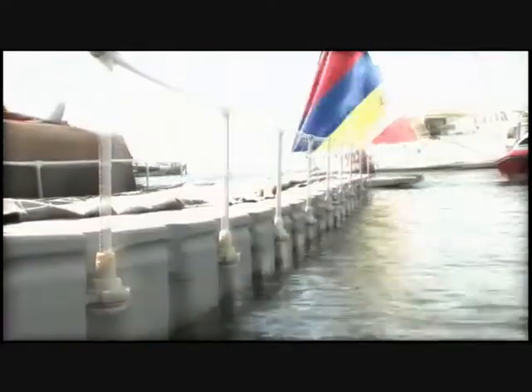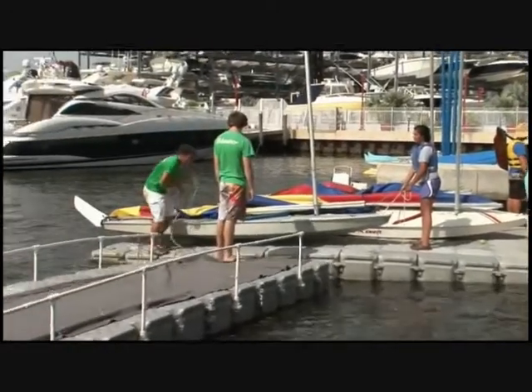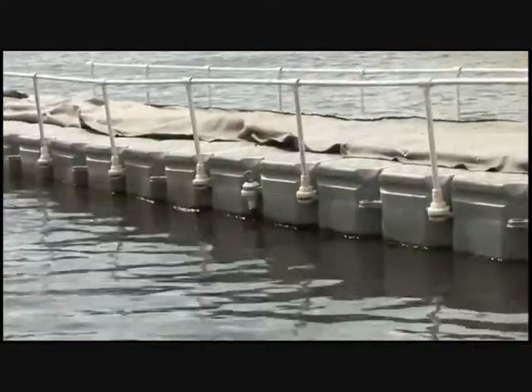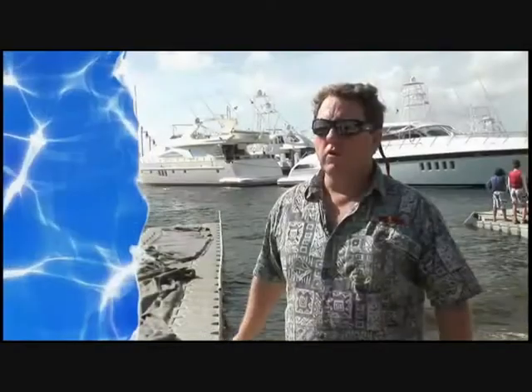The VersaDoc system, as its name implies, is versatile — essentially floating Lego cubes that allow you to configure a dock for a multitude of functions. The one we're looking at today is configured for oil protection.